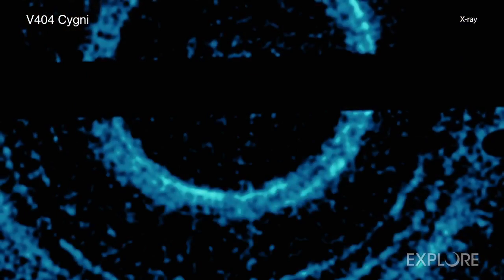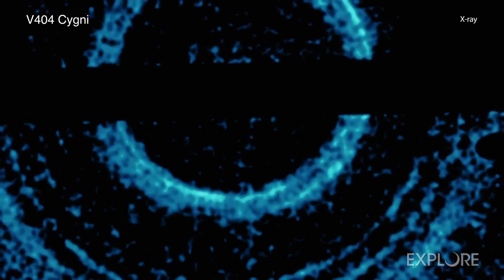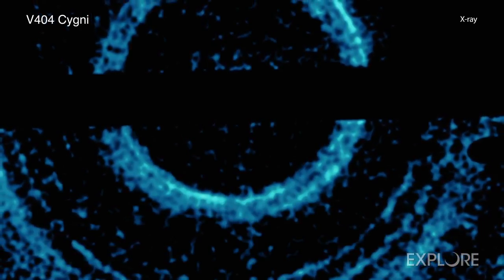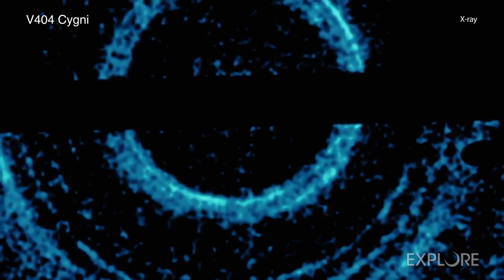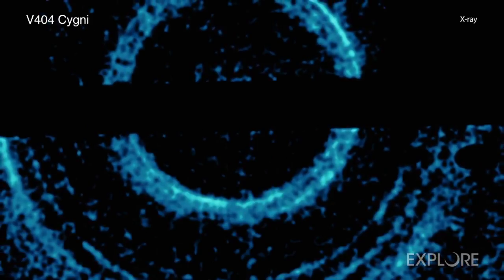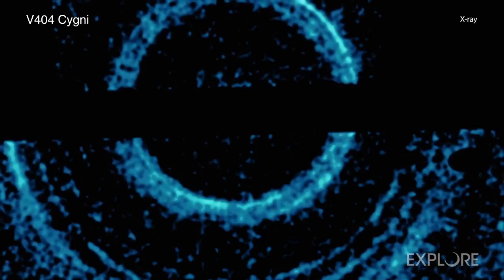The rings tell astronomers not only about the black hole's behavior, but also about the landscape between V404 Cygni and Earth. For example, the diameter of the rings in X-rays reveals the distances to the intervening dust clouds the light ricocheted off. If the cloud is closer to Earth, the ring appears to have a larger diameter, and vice versa.